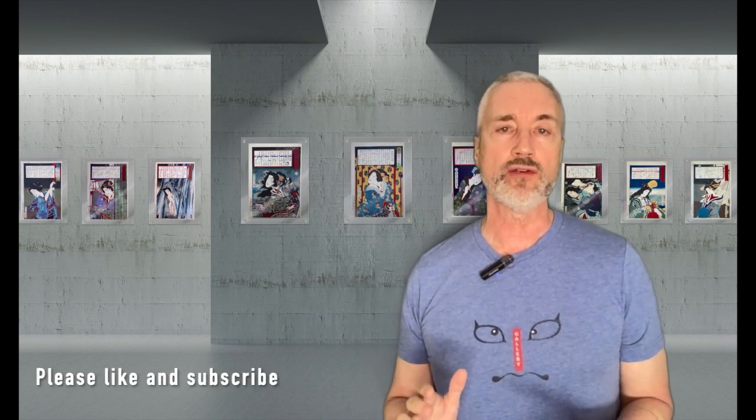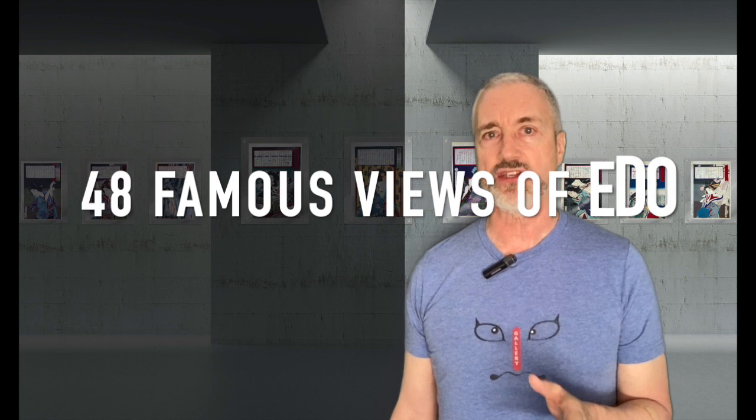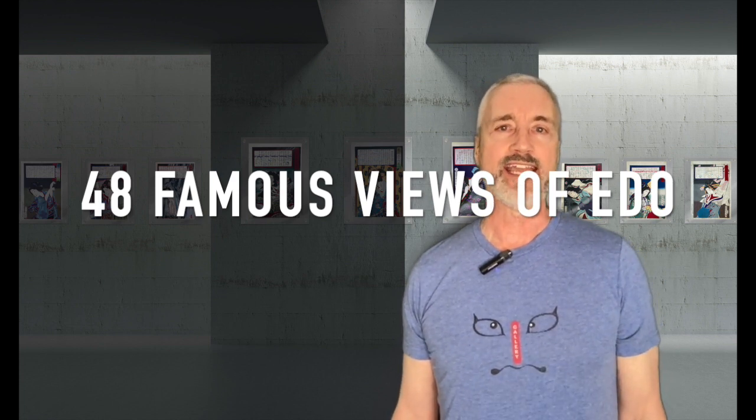Welcome Japanese woodblock print collectors and enthusiasts. Today I'll do a deeper dive into an often overlooked but charming and very affordable series by Ando Hiroshige's favorite and best student Shigenobu, also known as Hiroshige II. The series we'll be looking at is 48 Famous Views of Edo, published in 1860.